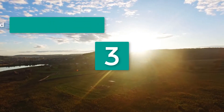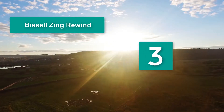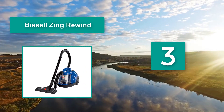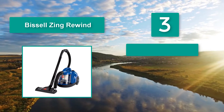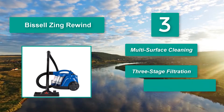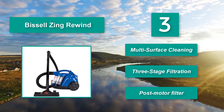Number 3: Bissell Zing Rewind with quality filtration system. This means that it sucks up and retains more allergens than other vacuums, making it perfect for those with sensitive respiratory systems. One of the major issues with the Bissell is the short cord length, at only 4 feet long. Features include multi-surface cleaning, three-stage filtration, and a post-motor filter.